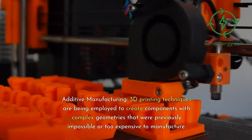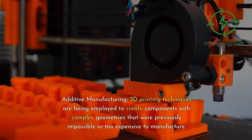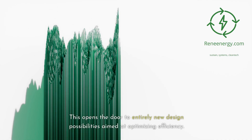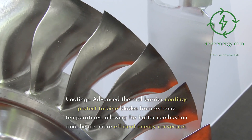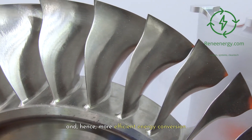Additive manufacturing — 3D printing techniques are being employed to create components with complex geometries that were previously impossible or too expensive to manufacture. This opens the door to entirely new design possibilities aimed at optimizing efficiency. Coatings — advanced thermal barrier coatings protect turbine blades from extreme temperatures, allowing for hotter combustion and, hence, more efficient energy conversion.